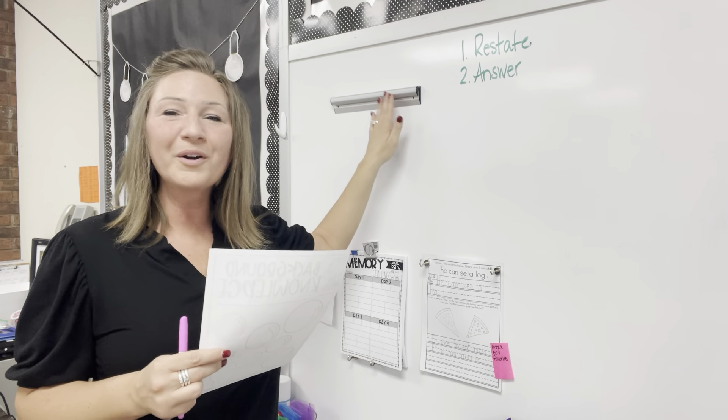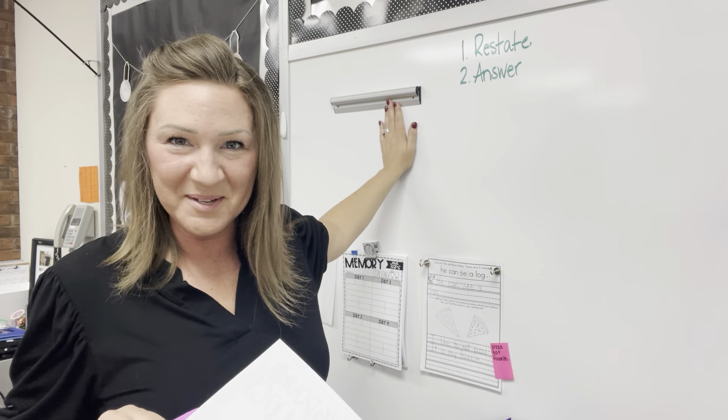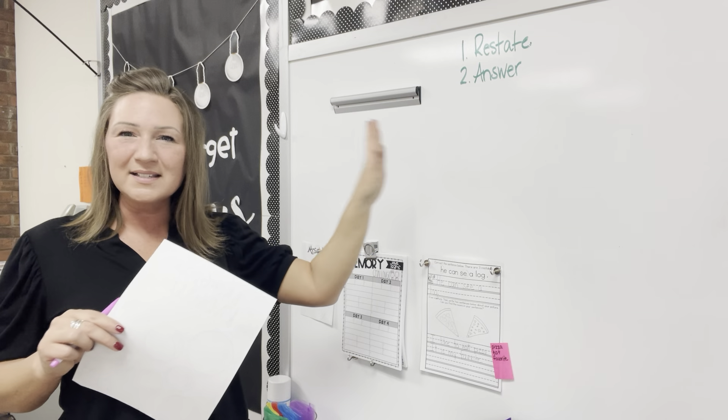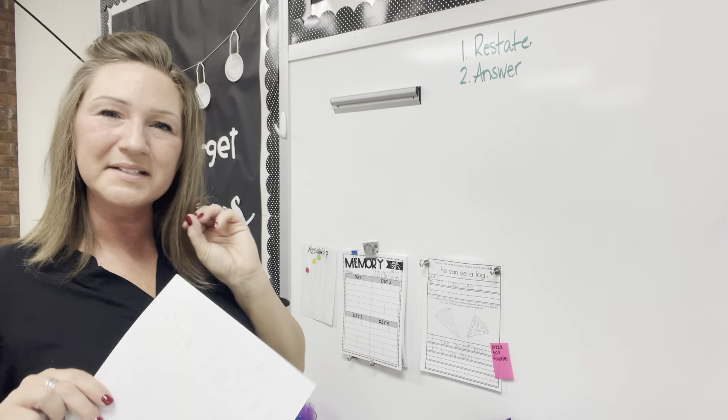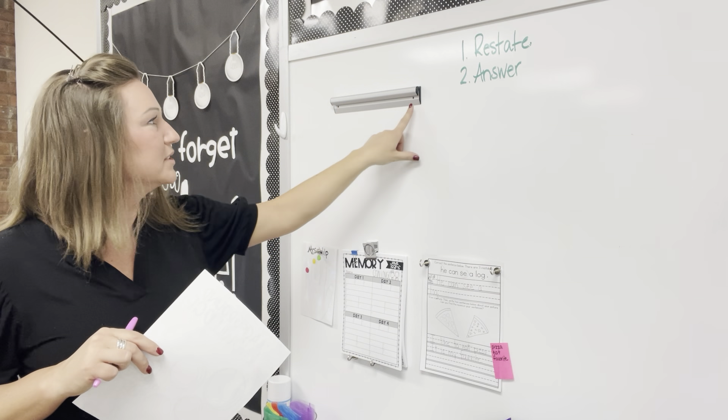In this classroom tour video, we're going to be talking about one of my favorite little gadgets that I found on Amazon. For about $10 — I think there were different sizes, and I can't honestly remember what I paid — but I feel like in that $10-$12 range, I found this little guy, which you can screw into the wall.